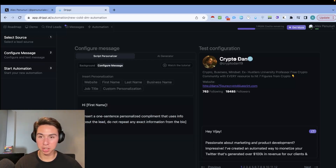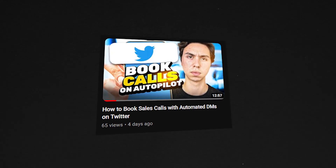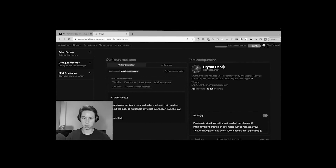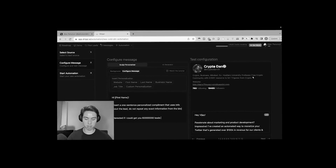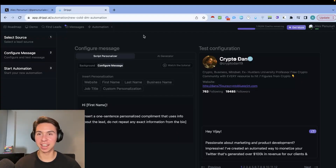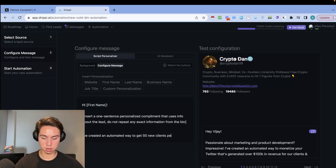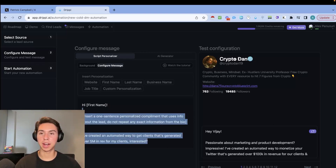After the personalized first line comes the pitch — keep it short, sweet, and to the point. I have another video on writing a good opening DM on my channel. For example: 'I've created an automated way to get more clients — generated over 5 million in revenue for my clients, interested?' Just have a good short message that goes straight to the point. The personalized first line is super important.